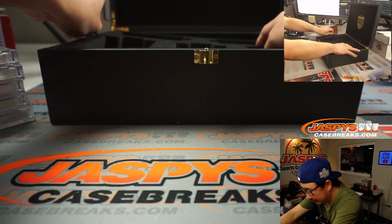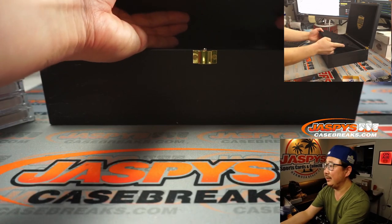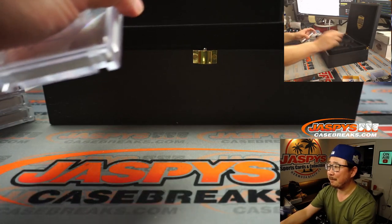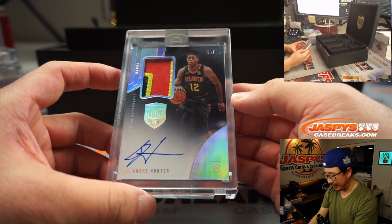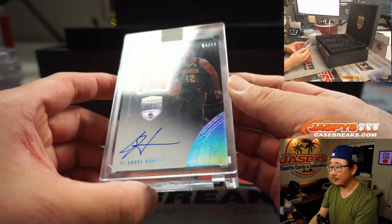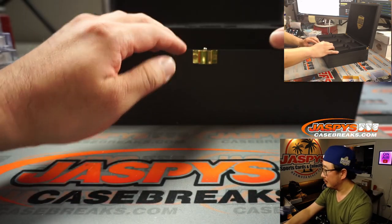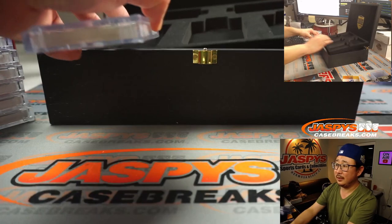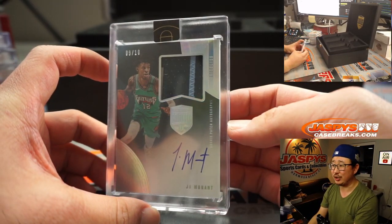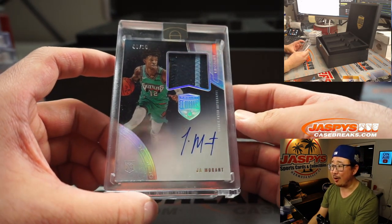There's a tray right here, and underneath you'll see cards again in the same configuration. Try not to peek. First one, left to right — DeAndre Hunter, three color patch and autograph, four out of ten. In the middle is Ja Morant — nine out of ten, two color patch and autograph. Ja Morant RPA.